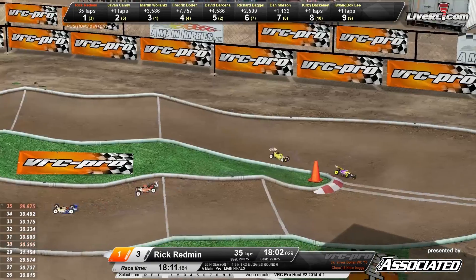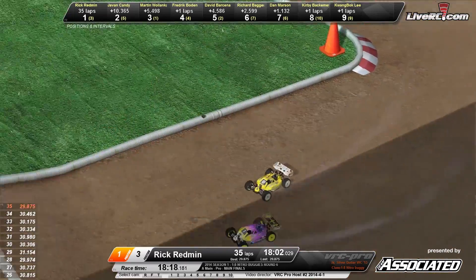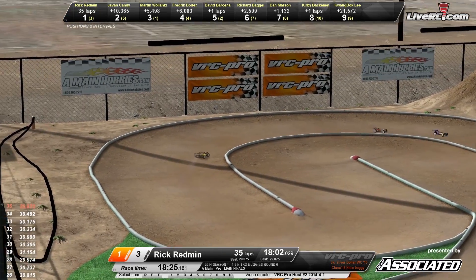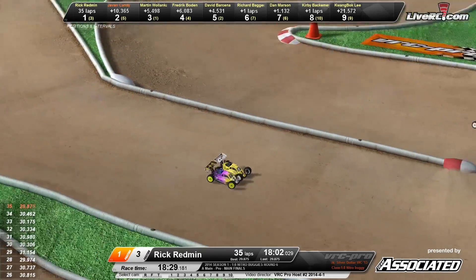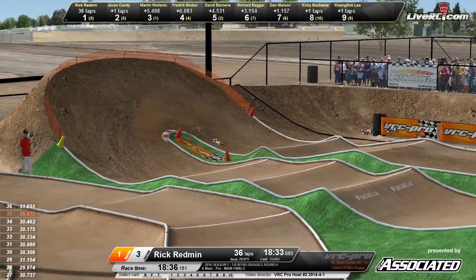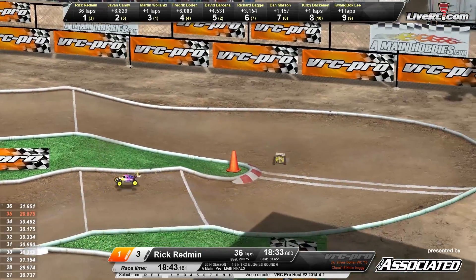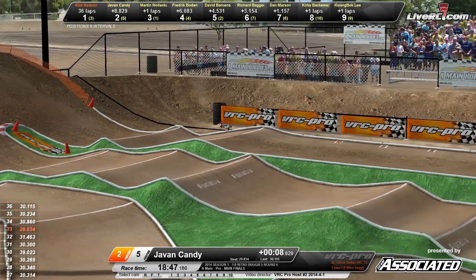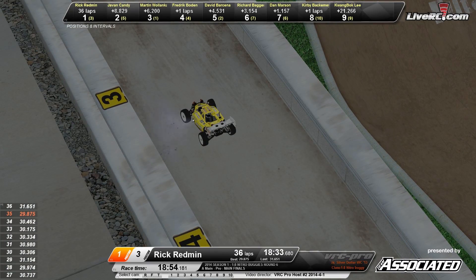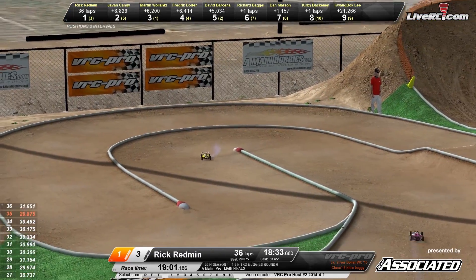Frederick Bowden in the number four spot, David Barsina in the number five spot. Rick Redman right now looking nice and smooth through the rhythm section. His last fast lap a 29.8. A little wheel whip there working his way — I believe that's Marson as lap traffic. This race is winding down. Onto the back straight and the right-hand side — Redman comes up short in the rhythm section. Here comes Javon Candy, your number two place driver. Redman finally in for fuel — he's in and on the wall. Javon Candy coming down the front stretch. Redman's in and out of the pits with a good clean lead — Rick Redman still out front.